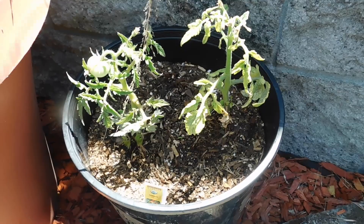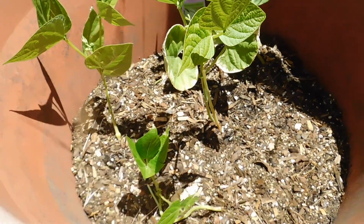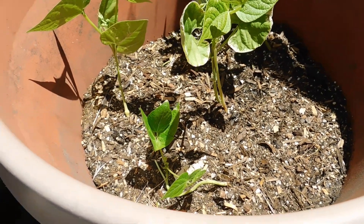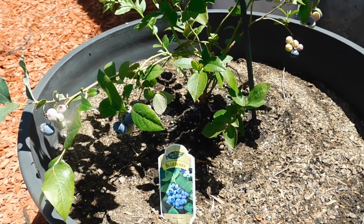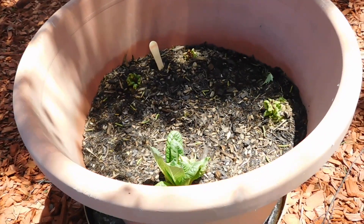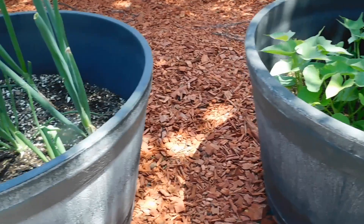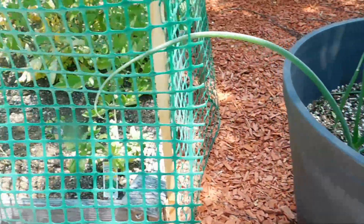Over here we have some young tomato plants, and then some bean bushes, and blueberries. Look at those nice blueberries. We've got some romaine lettuce growing here. Green onions doing very well. And now in here, some more mature tomato plants.